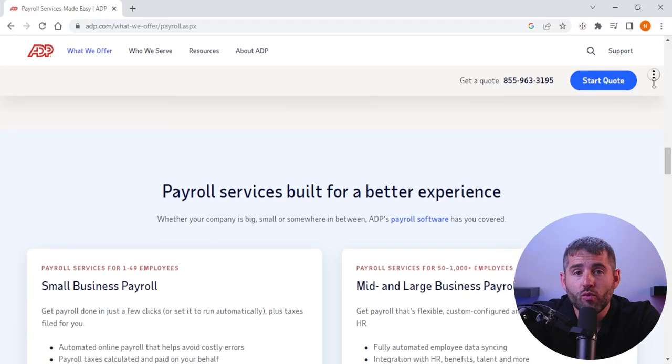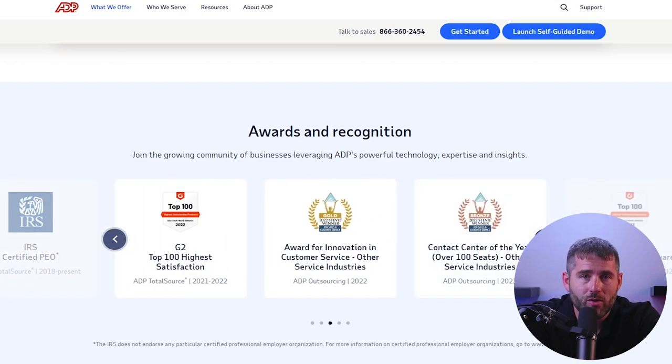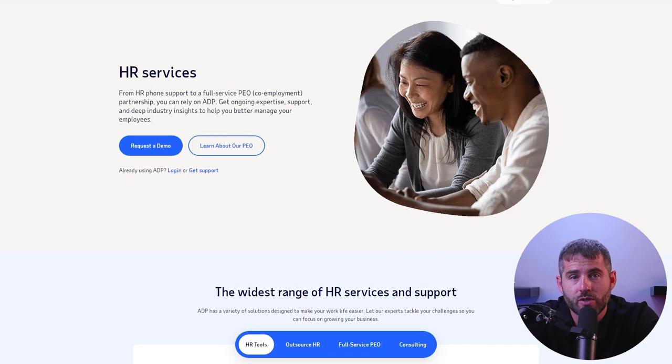Overall, ADP is a top choice for businesses of various sizes and industries who are looking for a comprehensive payroll and HR solution. They have a range of services and features that can be customized to meet the needs of different businesses, from small startups to large corporations, making them a good fit for those that value ease of use, compliance, and strong customer support. ADP offers payroll processing, tax services, employee benefits administration, and HR solutions, with a transparent pricing model and a variety of customer service options.